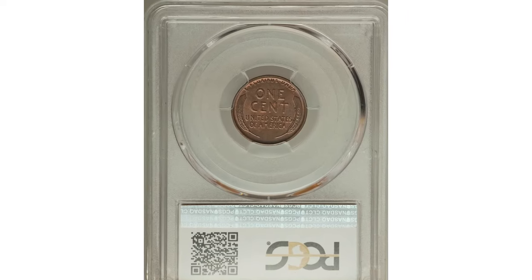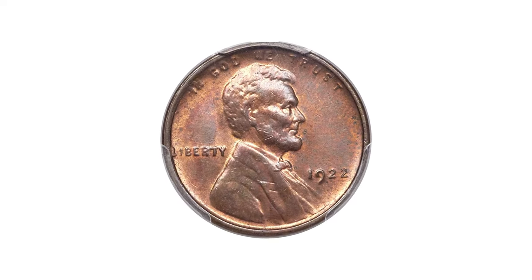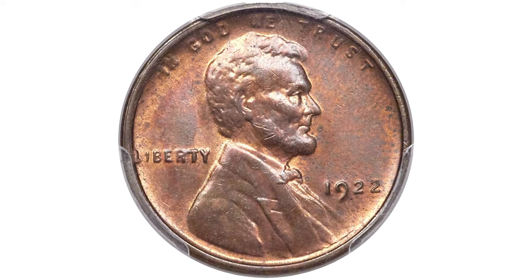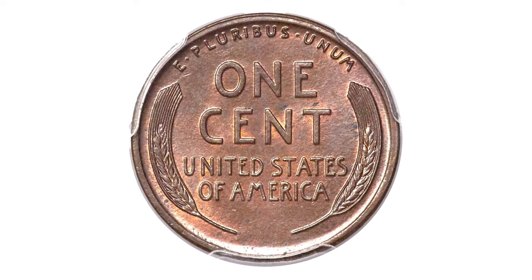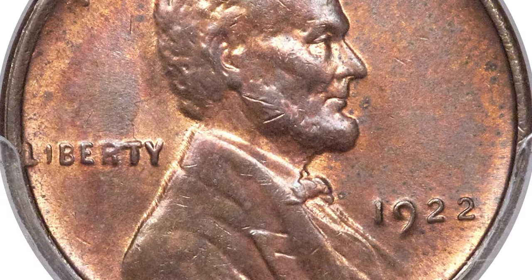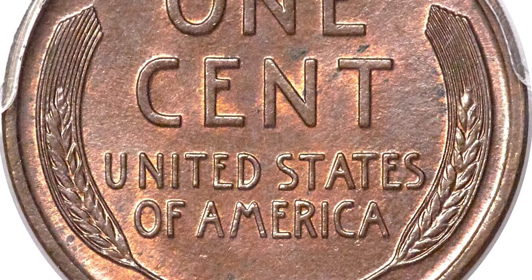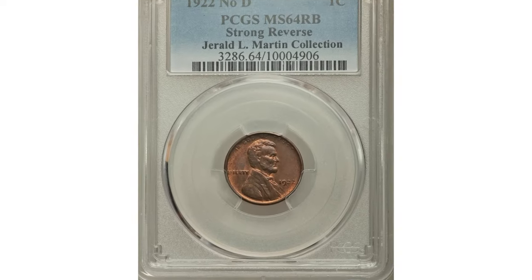Here is a 1922 No-D Lincoln cent graded in Mint State 64 Red and Brown by PCGS. There are two major varieties among 1922 No-D cents: one with a strong reverse and one with a weak reverse. The former are the true rarities, struck using a clashed and then heavily ground obverse die with the mint mark inadvertently removed, paired with a fresh reverse die with bold detail. Weak reverse representatives are much more available.